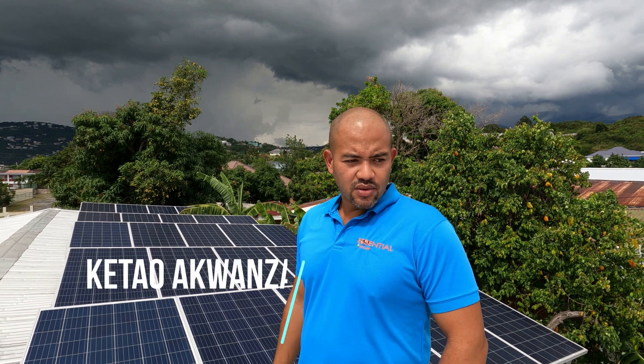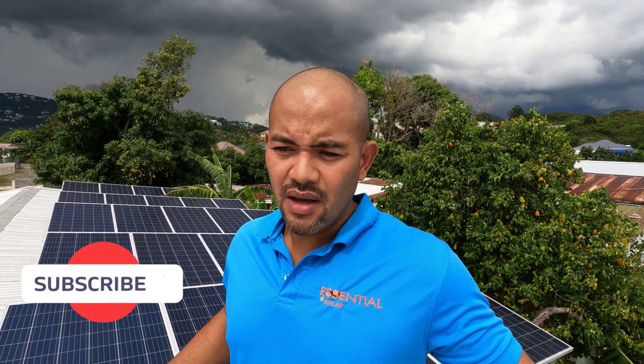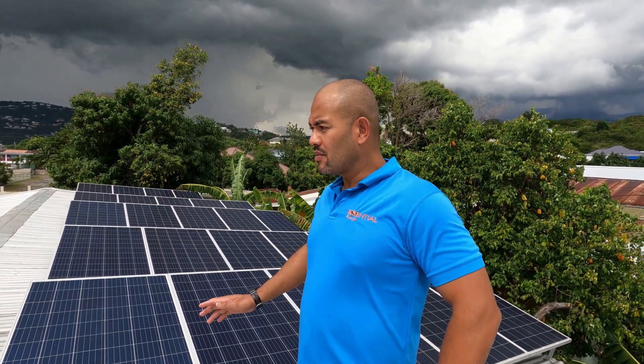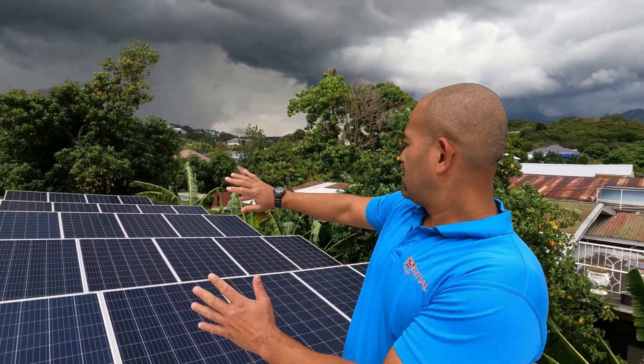Welcome again family to another walkthrough. This one we are at what I would consider to be one of our more popular systems, because this is an average size home — a three-bedroom home in Kingston. This system is where we spec a lot of houses: 24 solar panels, 24 of our maintenance-free batteries, and a 10 kilowatt inverter. You can see behind me the 24 panels displayed gloriously.